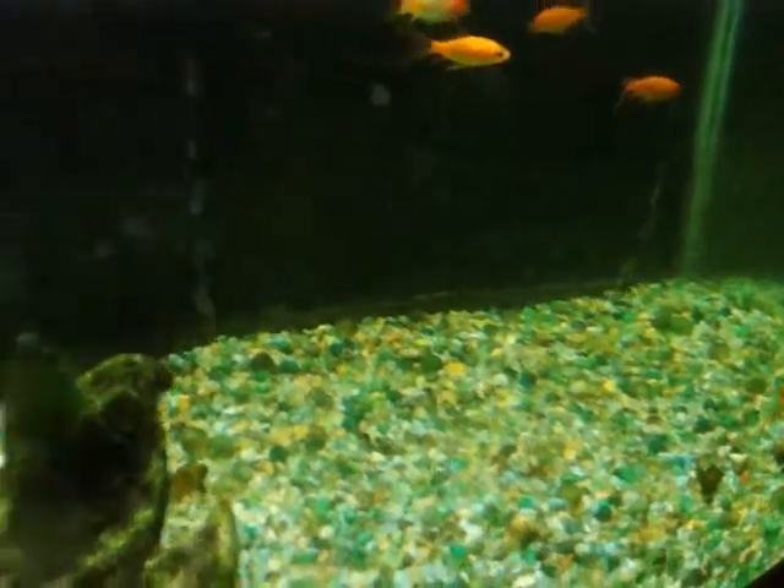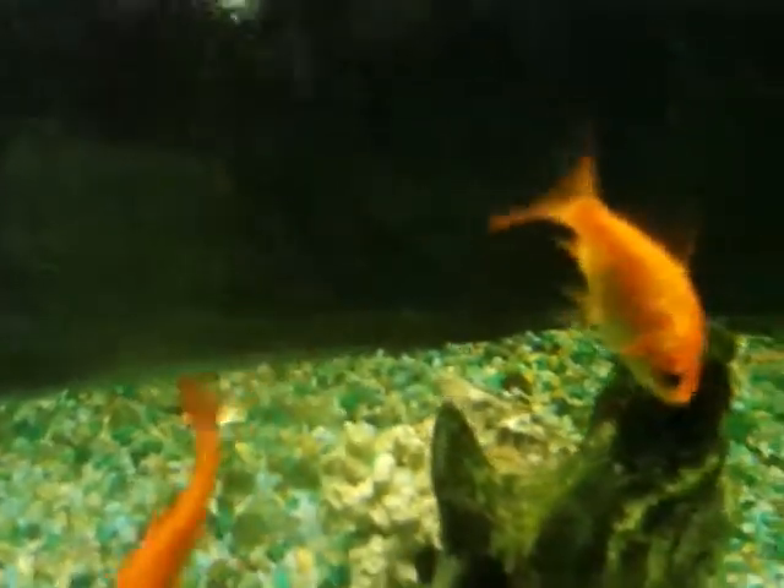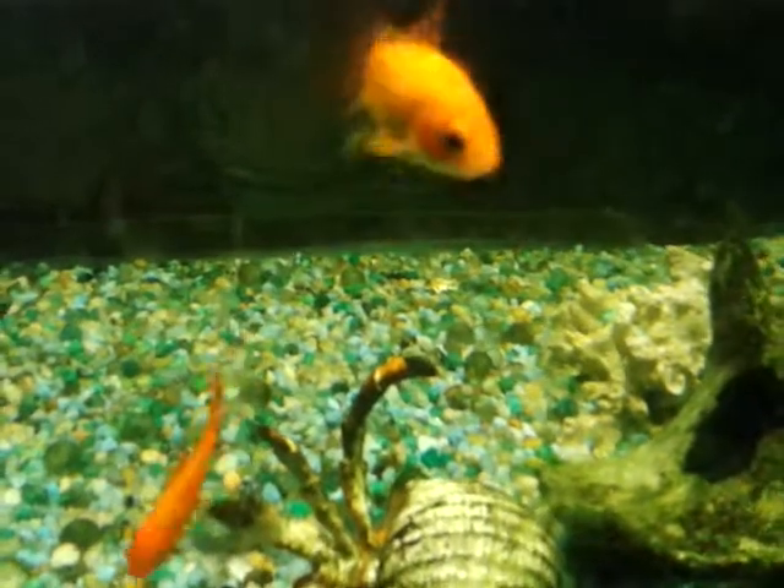If you need goldfish for your kids, just get the feeder ones — they're cheap, they last just as long, and they get big just like the other ones do. You can see how nice they look and they'll get as big as you want them to be. I will see you in our next video.